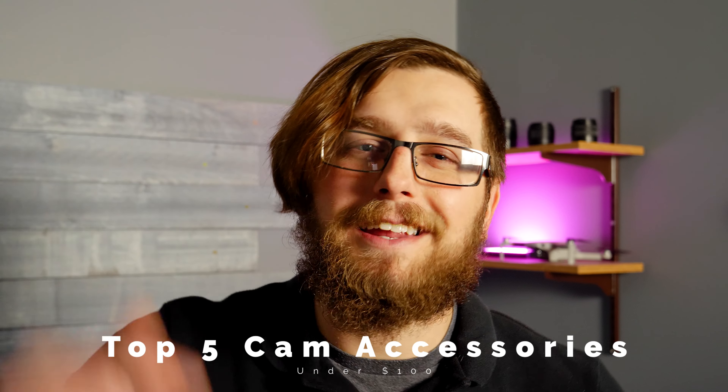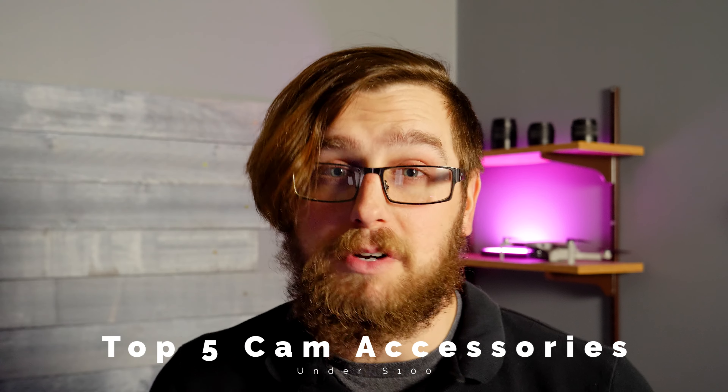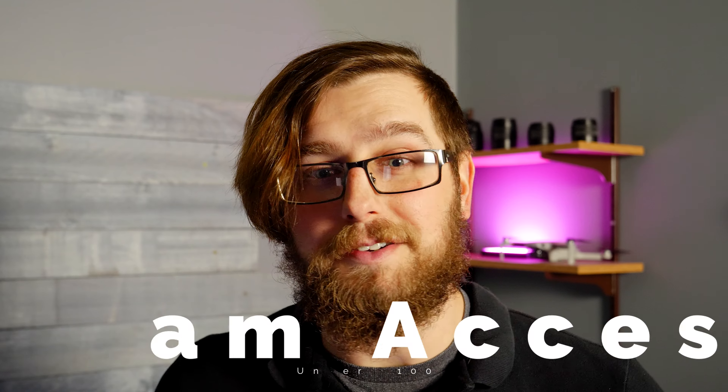Yo! What's up, peeps! Today I'm discussing my top five camera accessories for under a hundred dollars.